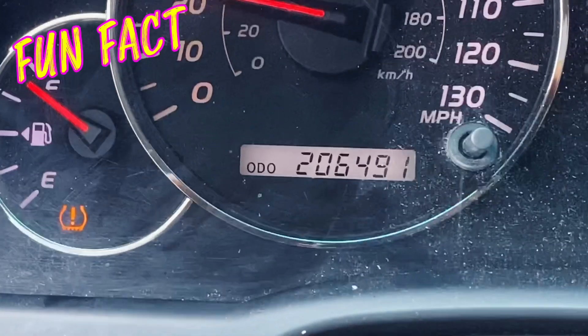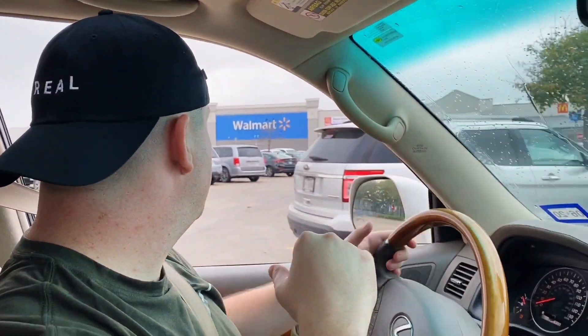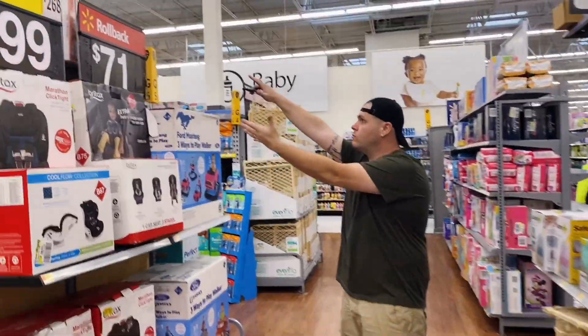Heading to the next Walmart, here's an interesting fact: people sometimes email us asking for help with car payments. The interesting thing is Kathleen and I drive a 2004 vehicle with over 200,000 miles on it. We drove to this next Walmart specifically because a viewer commented asking us to show baby stuff.